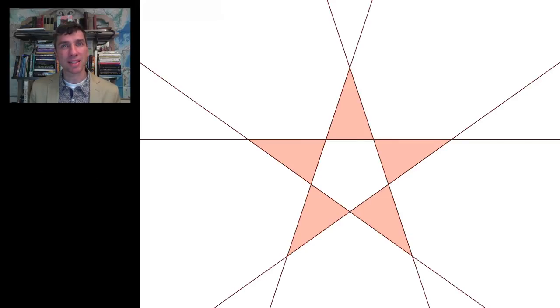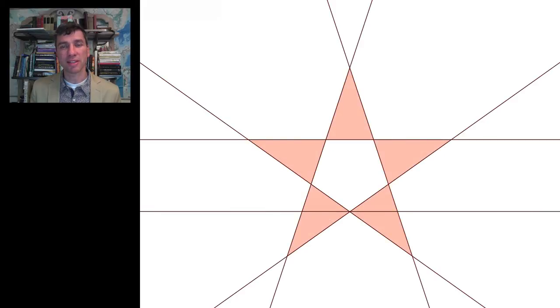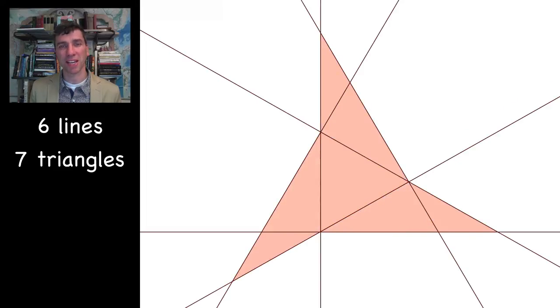What about six? The answer is that with six lines you can come up with seven triangles. Here's one example of how to do it, and here is another, prettier example.